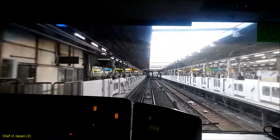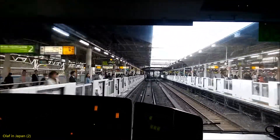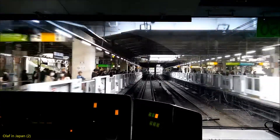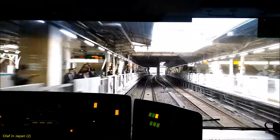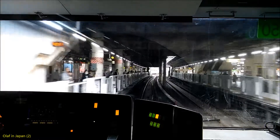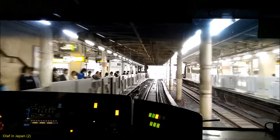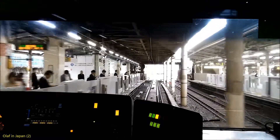The next station is Ueno, JY5-5. The doors on the left side will open. Please change here for the Shinkansen, the Utsunomiya Line, the Tattasaki Line, the Domo Line, the Ginza Subway Line, the Hibiya Subway Line, and the Keisei Line.